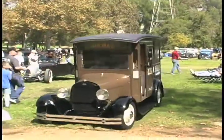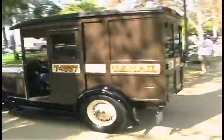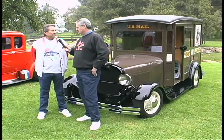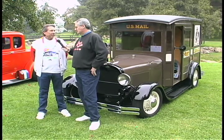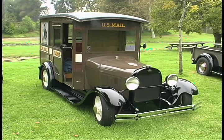I appreciate anything that's different, and you certainly have put together something different here. What was the inspiration to do a mail truck? I didn't do this car — a very good friend of mine put this together. It took him 15 years to build it, and as soon as he got done with it, he wanted to sell it. So I was interested and I purchased it.